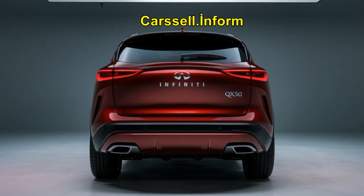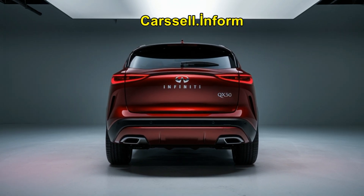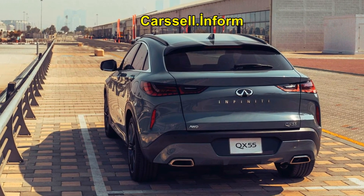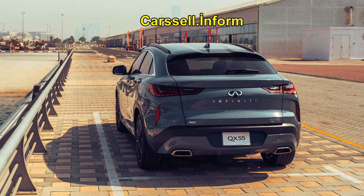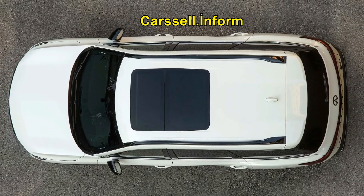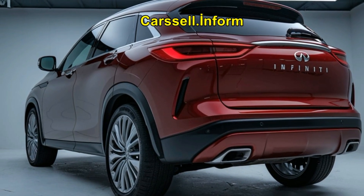Discover the key differences between three of Infiniti's top luxury SUVs and find out which one is the best fit for your lifestyle. Since Infiniti switched to its Q and QX naming system, telling the models apart can be tricky, so we're breaking it all down for you.